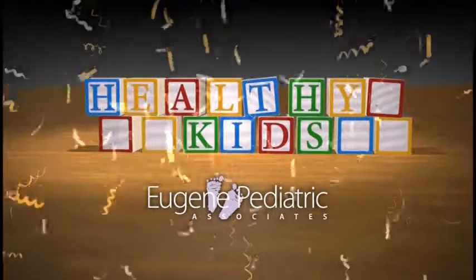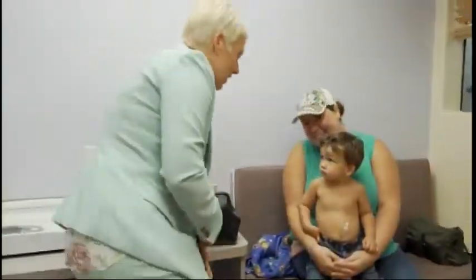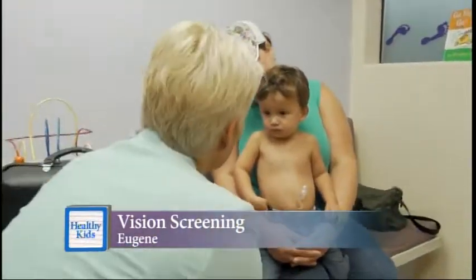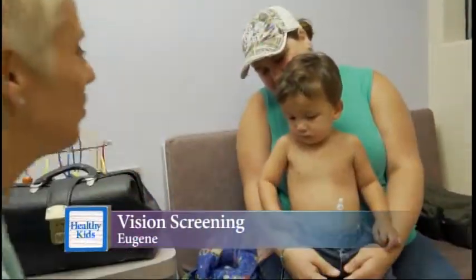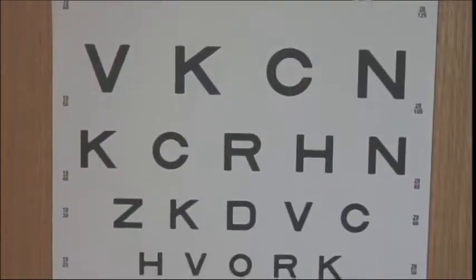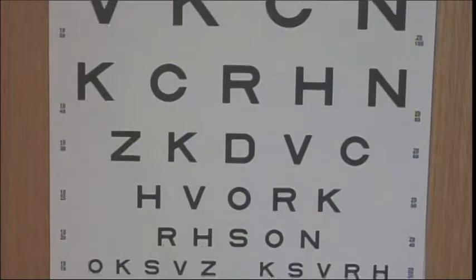There's now an easier way for pediatricians to test little eyes. Monitoring a child's vision health needs to start at an early age, but asking a small child to read an eye chart accurately is next to impossible.